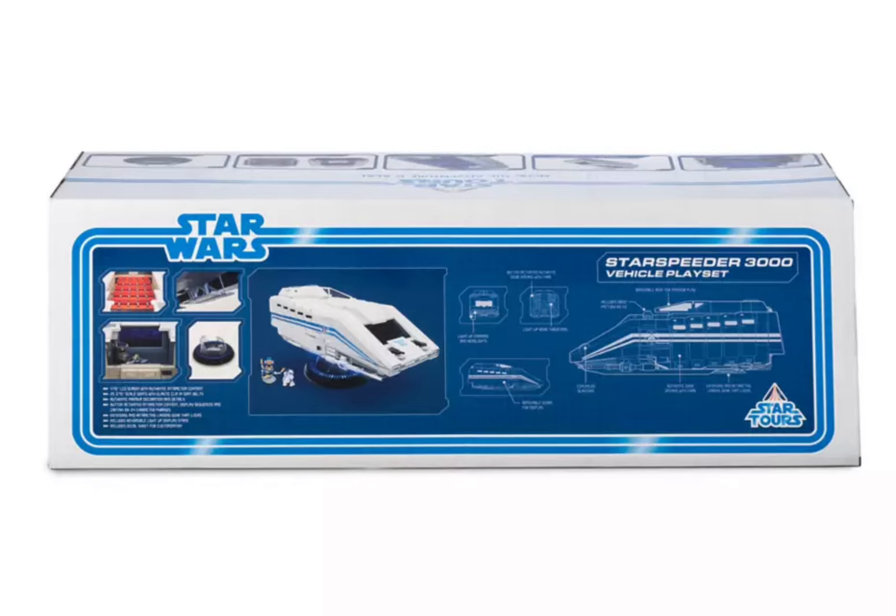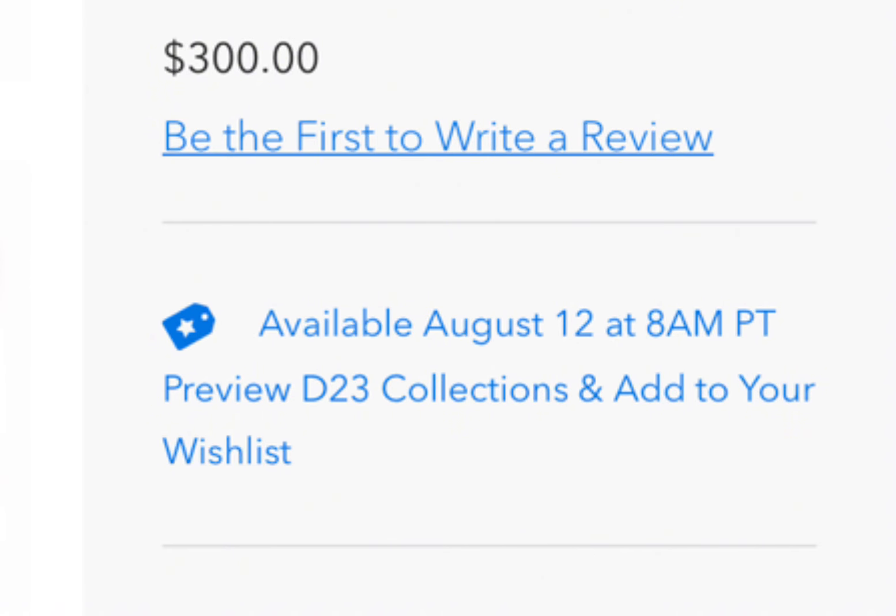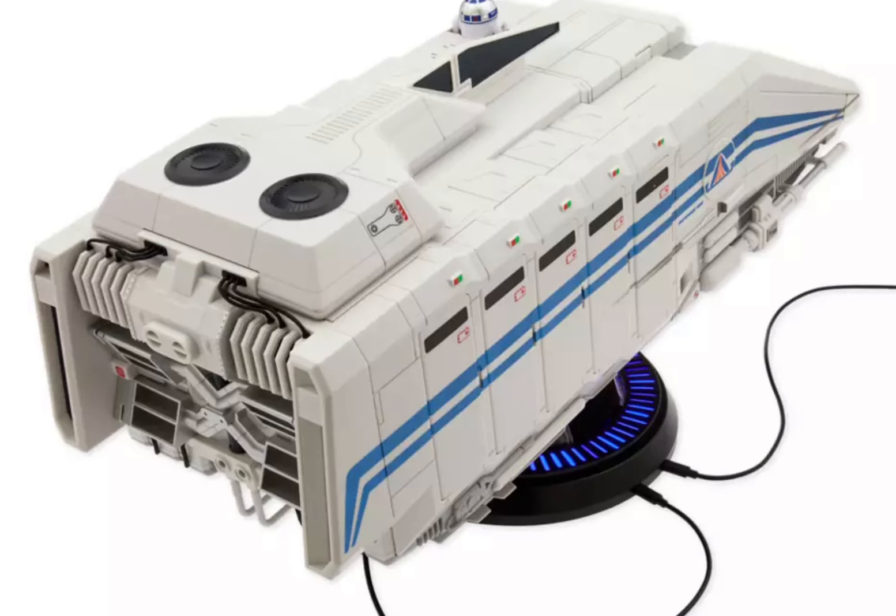If you want to add this to your collection, you'll definitely want to be on the Disney Store website on August 12, 2024 at 8am Pacific. It will sell out quickly.